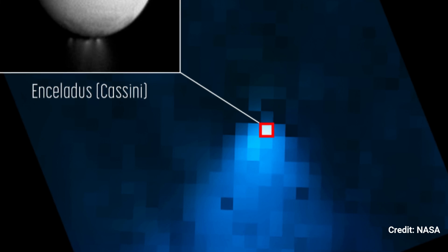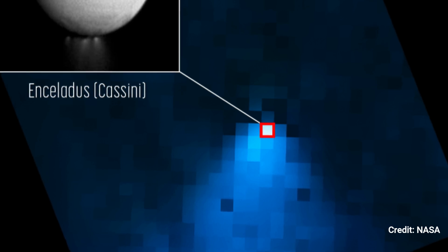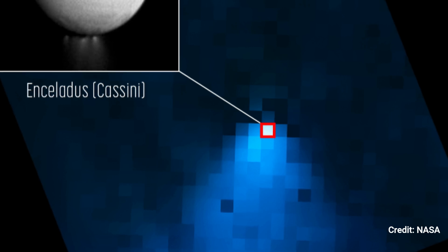Astronomers have estimated that around 30% of the water stays within this torus — a fuzzy donut of water that is co-located with Saturn's E-ring — and the other 70% escapes to feed water to the rest of the Saturnian system.